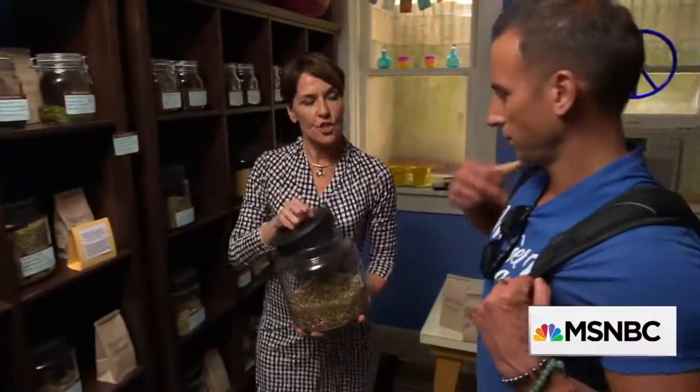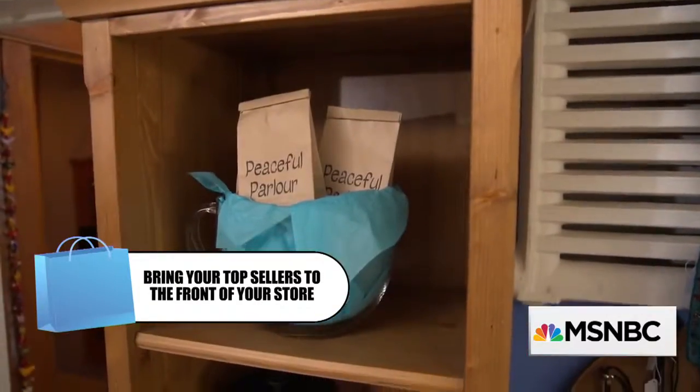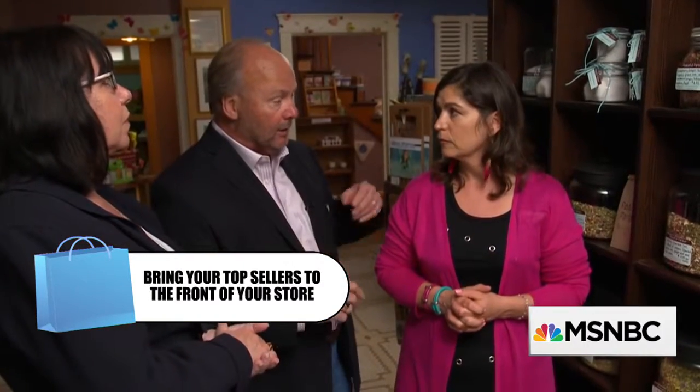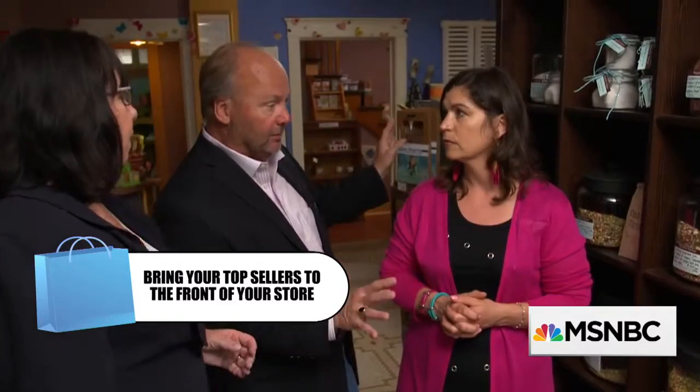The prime item that draws people into the store, or that you're known for, is teas. One of the things that we do here that's a little different is we hand blend the teas. We have a little working station back here, so it kind of fits to have the tea back here logistically for moving and packaging things. But could we maybe bring some of the teas to the front of the store? There are major locations and minor locations, and we need to make sure we're utilizing minor locations outside of this area so that people know we're showing a major item for the store.